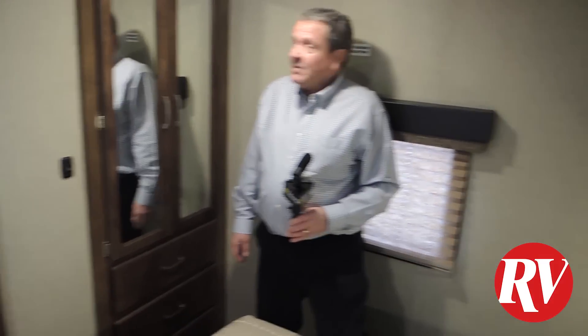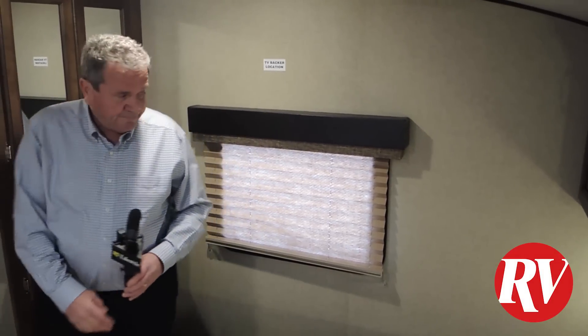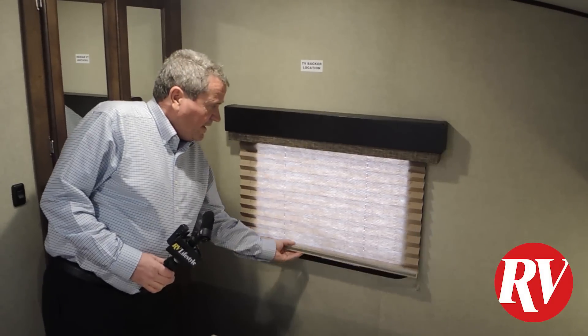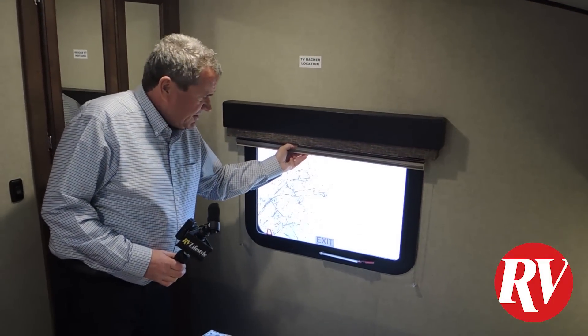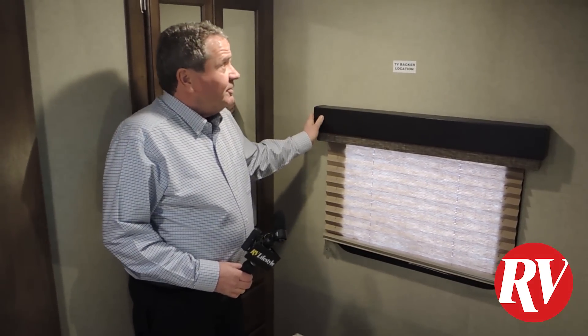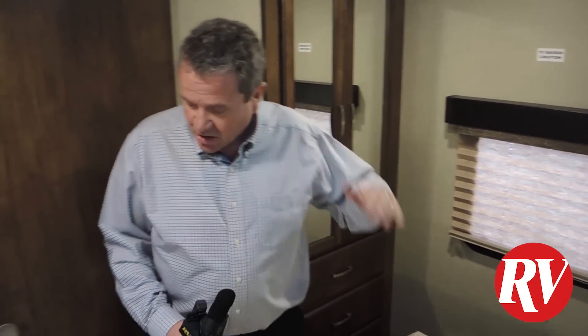There's a spot on the wall right behind you where you can attach a second television — you can put a TV right here if you like. Then you have a nice window here that opens up with an emergency latch, which is quite nice. It's one lever — nicely finished all the way around. Nice and tall inside.